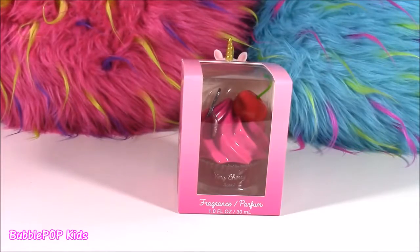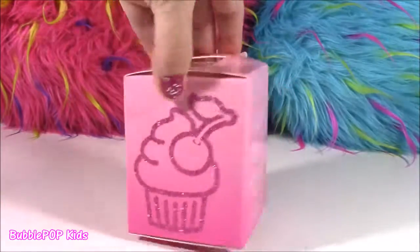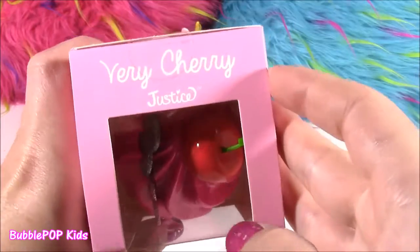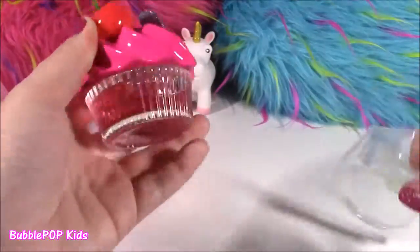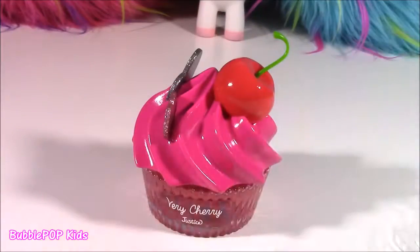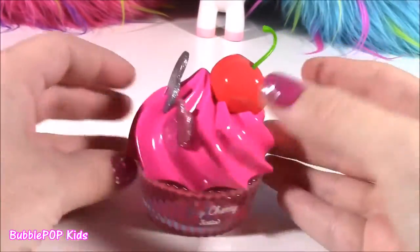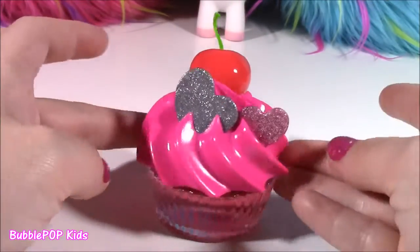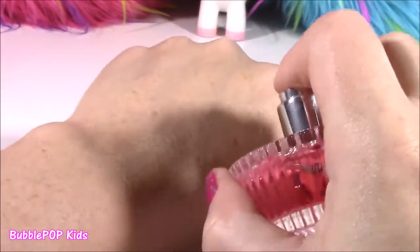Next little goodie up is not a school supply — it is actually a beauty product. Look at this cute little cupcake. I think it's like a perfume or a fragrance, but I've never seen any kind of perfume bottle like this. Take a closer look at the top of this box — it says 'Very Cherry Justice.' They have their own brand of beauty products and they are so so cool and pretty looking.